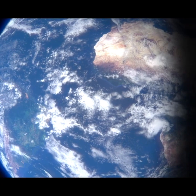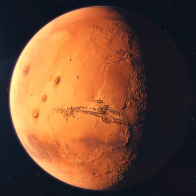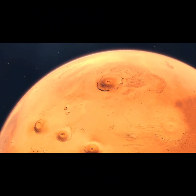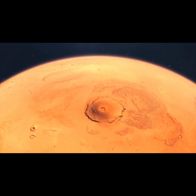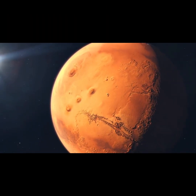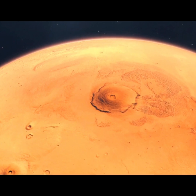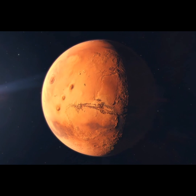Next up is Mars, the red planet. Mars is the fourth planet from the sun, and it gets its red color from the rusty iron in its soil. Mars is much colder than Earth, but scientists think there may have been water on Mars long ago. Who knows, maybe one day people will travel to Mars and explore it. Mars has the tallest volcano in the solar system, called Olympus Mons, and it's also home to some pretty amazing canyons and valleys. It's a fascinating planet that we're still learning a lot about.